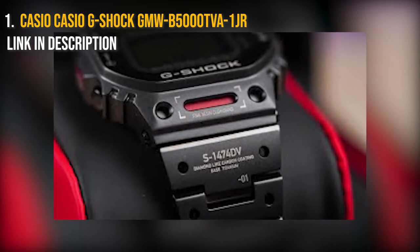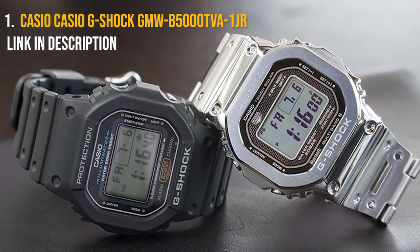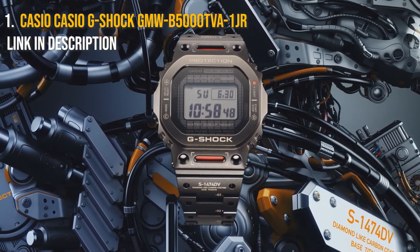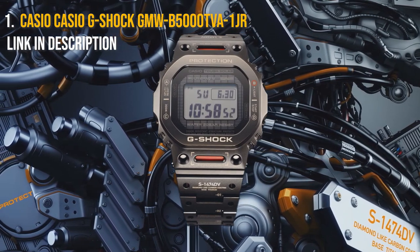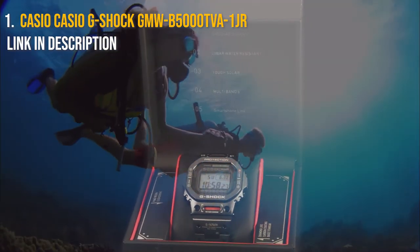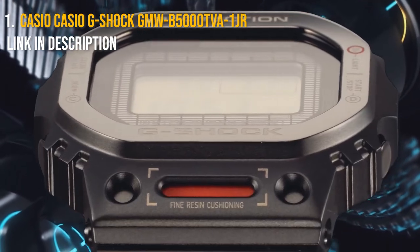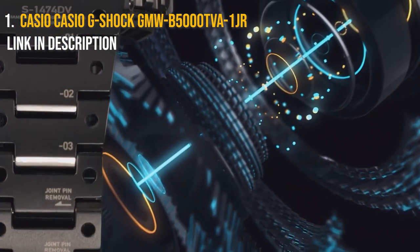The Casio G-Shock was created out of a desire to build the world's most durable and robust watch. It is entirely shock resistant, meaning it can withstand any impacts or vibrations, gravity, electrical shocks, and freezing temperatures. This is one of the reasons why it has become a strong favorite among military and law enforcement officers all around the world. It's also 200 meters water resistant, so you may wear it swimming, surfing, or simply in the shower. The time is legible in the dark thanks to the EL backlight with afterglow, and a 1/100-second stopwatch and countdown timer are also included.